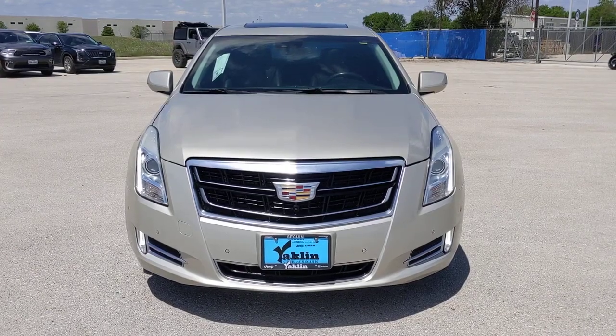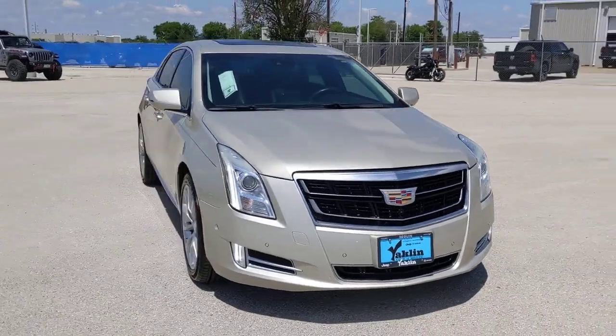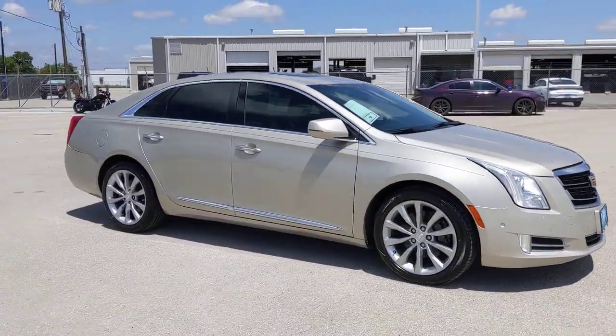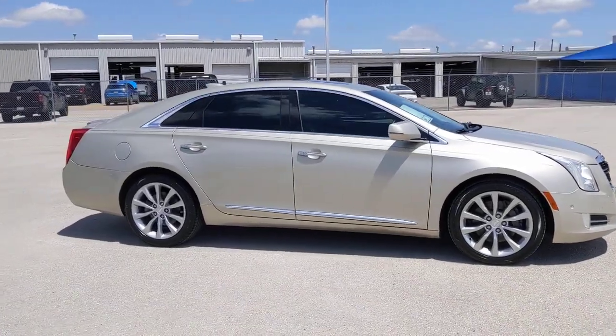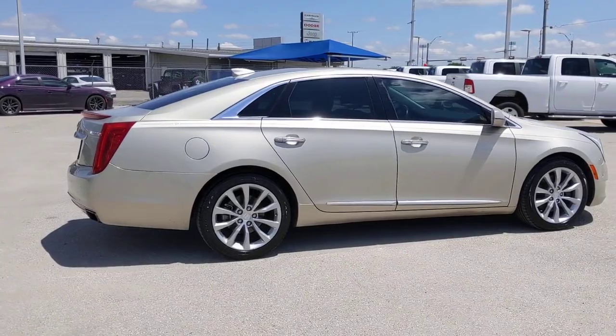Get a feel for the 2016 Cadillac XTS. With less than 80,000 miles on the odometer, this vehicle stands out from the rest. Wrap yourself in refined style while you cruise with smooth power at your command in the XTS sedan.